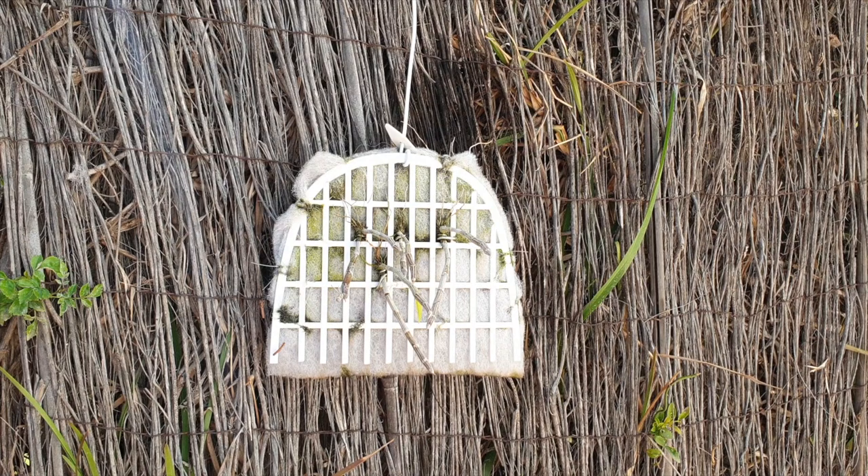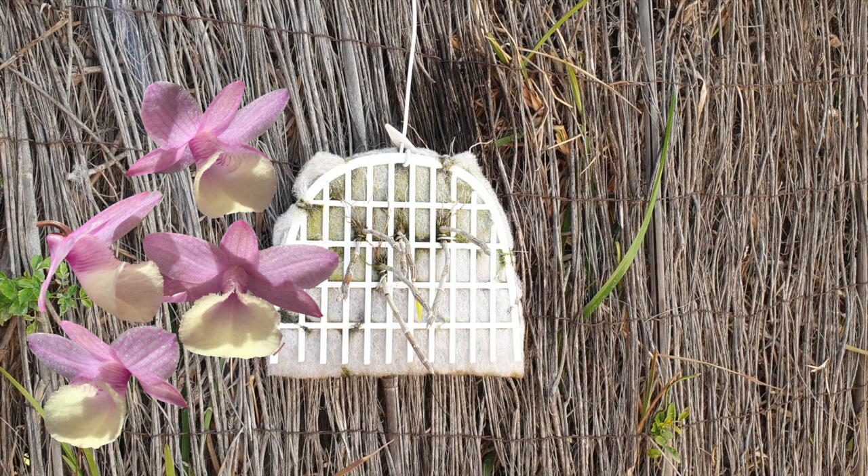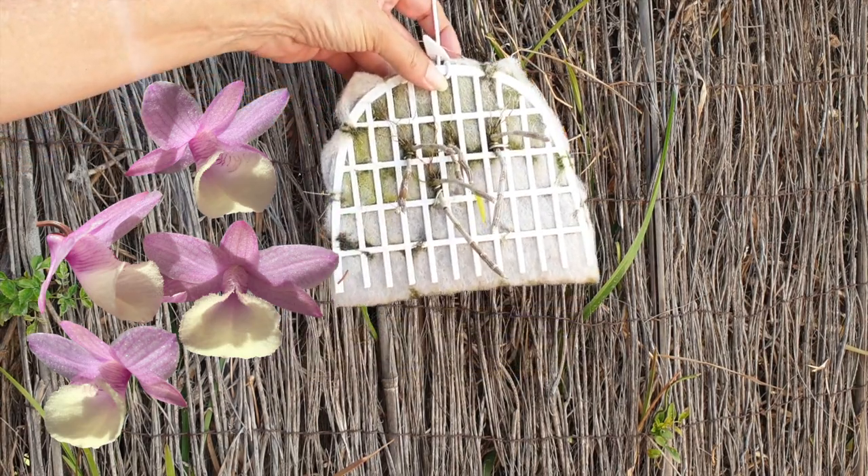These are my first ever Dendrobium aphyllum keikis — not just from the mother plant I bought, but the first that also went into a prototype inorganic mount. I have the evolution of the inorganic mounts as a playlist — I'll link that in case you're here for the first time and wondering what that is. I also have a monster mount of aphyllum keikis that I cultivated in 2021 — that's going to be a completely separate video because making that mount was a video in its own right.